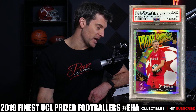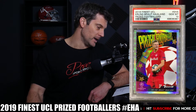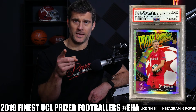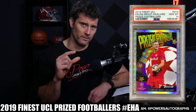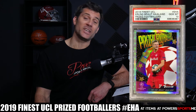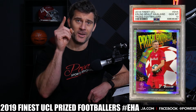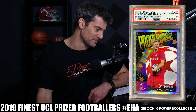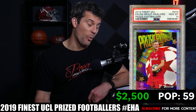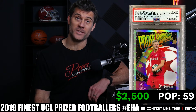Number 7 is the 2019 Finest UEFA Champions League Prize Footballers card number EHA — another solid insert. I love that it has his full name on the card. A little tip: when looking up the PSA population report, make sure you type in his middle name or it won't come up. It's available as a gold refractor, red refractor, and a super refractor one-of-one, which is already graded PSA 9. Current PSA 10 population is just 59. Last sale was $2,500 on March 14th.